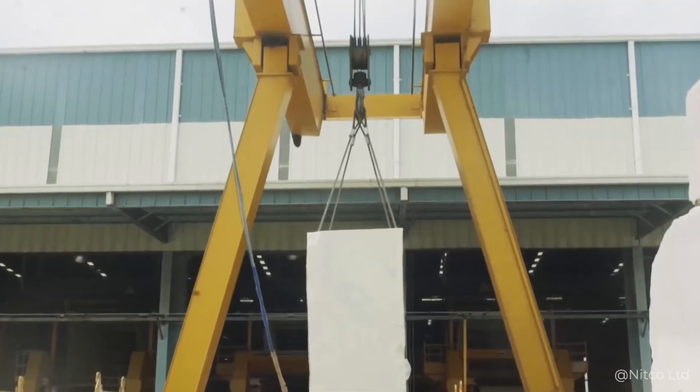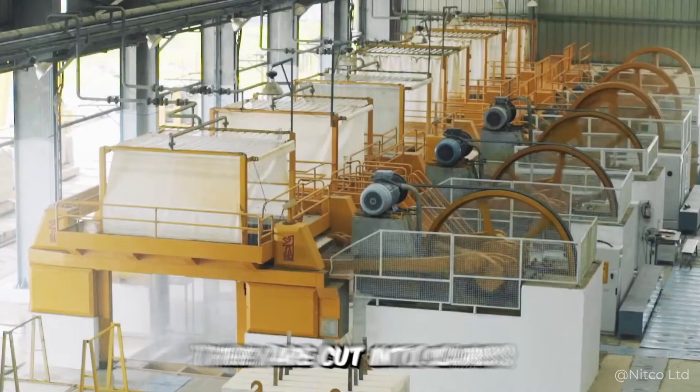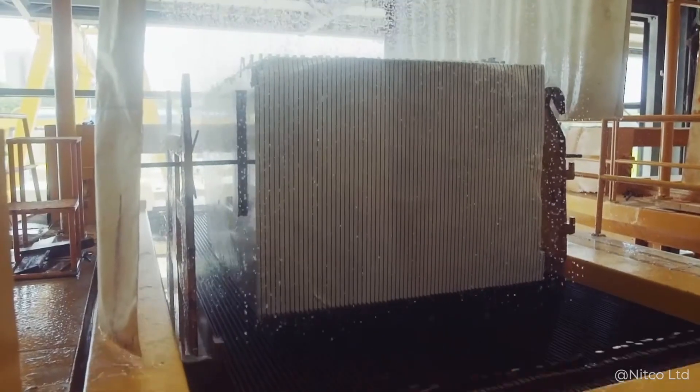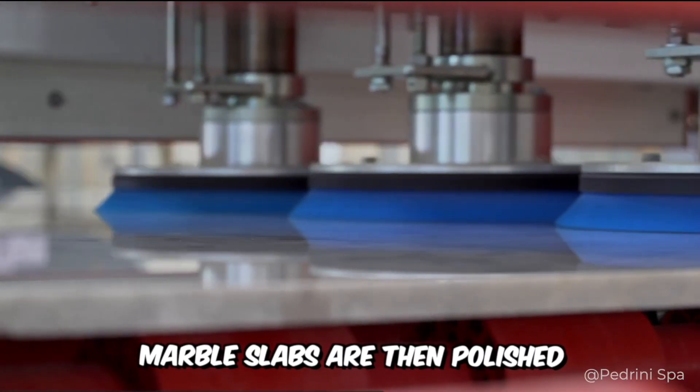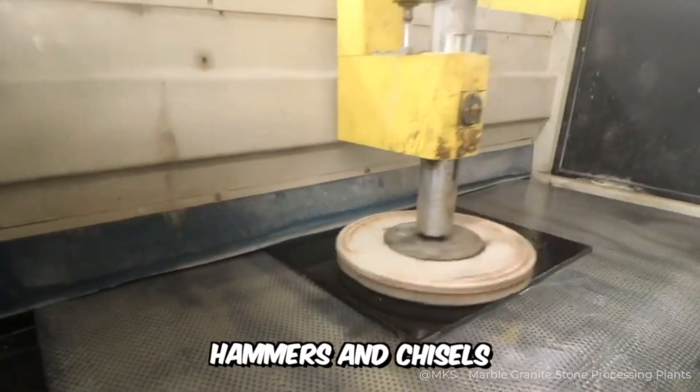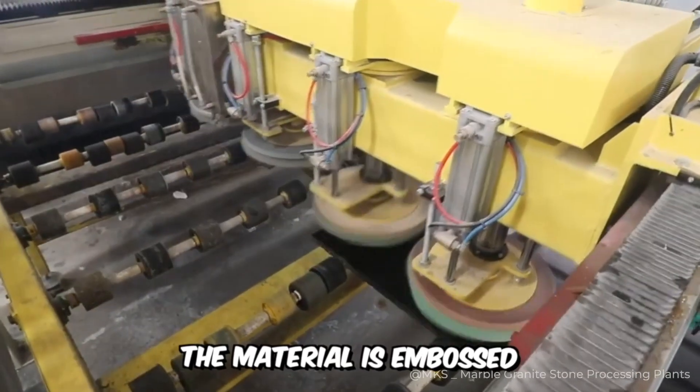After the multi-ton blocks of marble are transported to the manufacturing plant, they're cut into slabs using digital milling machines. The marble slabs are then polished for the first time. Then, with the help of silica sand, pumice, hammers, and chisels, the material is embossed.